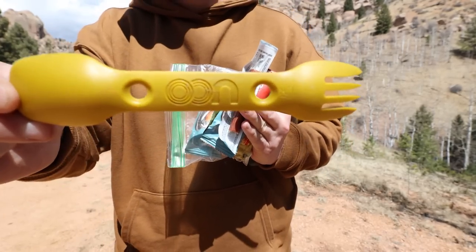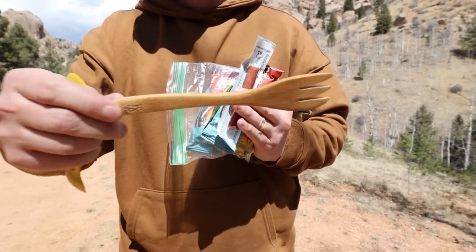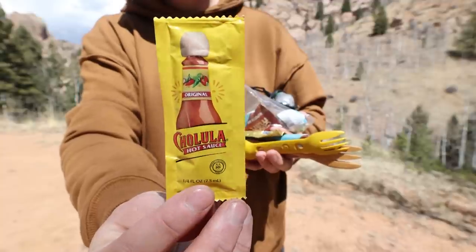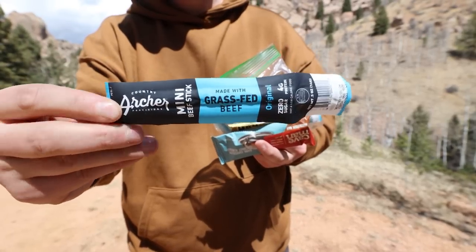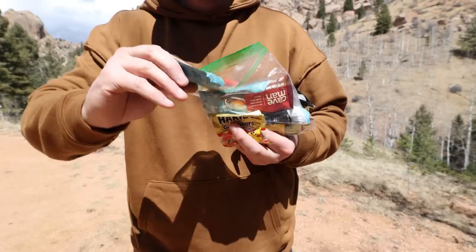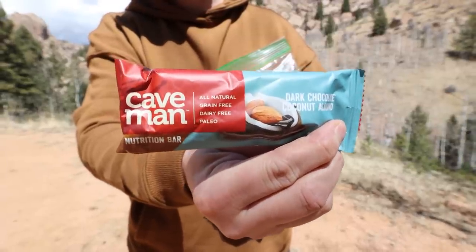In another ziplock bag I have a plastic spoon and fork combo from UCO, a lightweight bamboo fork, some instant coffee packets, some Cholula hot sauce packets, and some Haribo gummy bears because why the heck not. I also have some Country Archer grass fed mini beef sticks, some raw organic sugar packs, and two granola bars — dark chocolate coconut almond bars from Caveman.